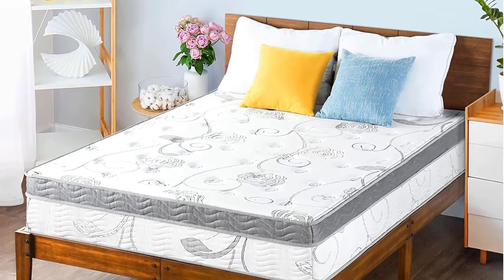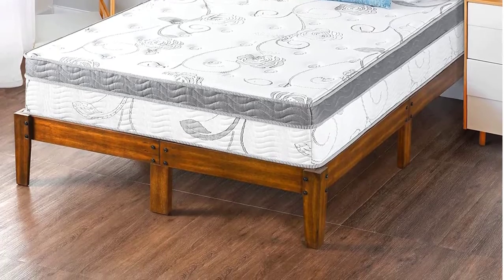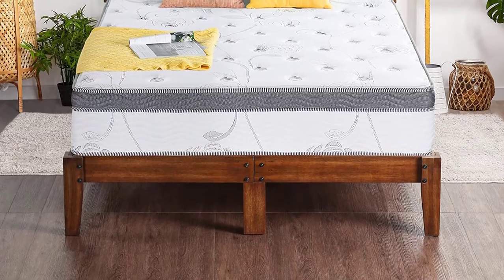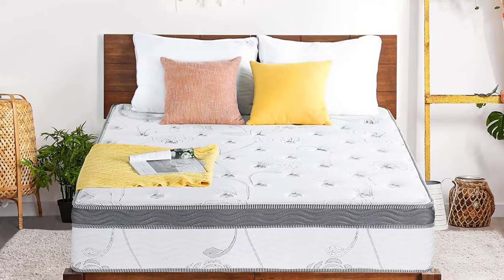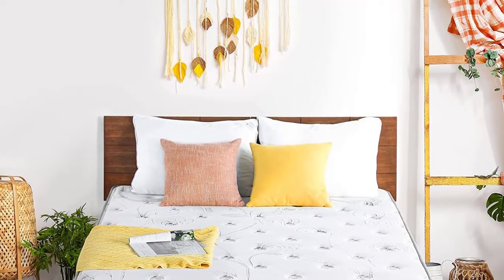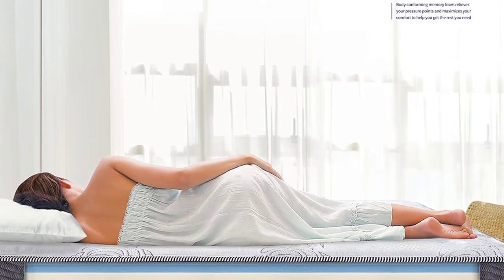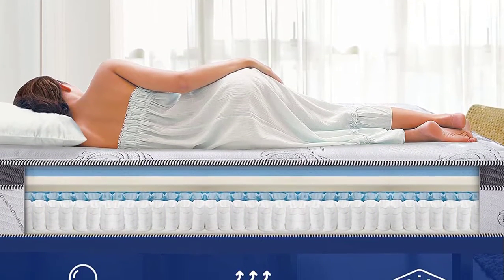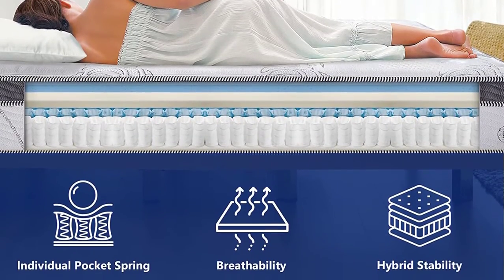Starting off with two 2-inch thick foam layers on top, you can rest on a contoured surface that provides pressure relief. The first is a memory foam layer, and the second is a hollow conjugated top-class fiber that assists in adequate ventilation to maintain temperature when sleeping. The mattress features tempered steel coils with a 7.5-inch thick coil layer for support and firmness. The independently encased coils mean you won't notice any motion disturbances, letting you sleep in peace despite a partner who tosses and turns.